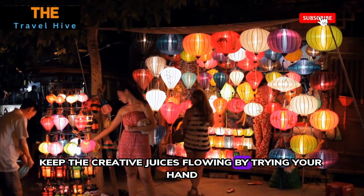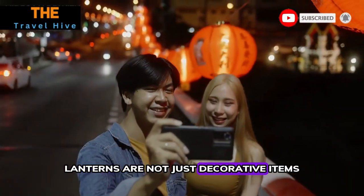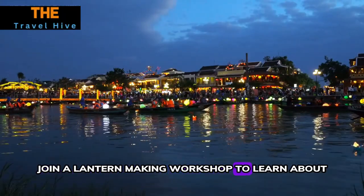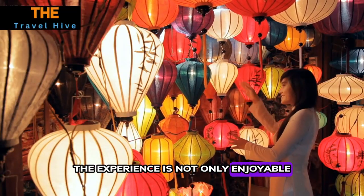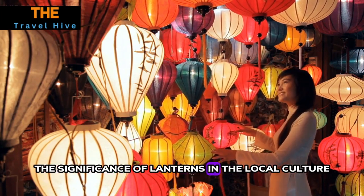Number five: Lantern Making. Keep the creative juices flowing by trying your hand at lantern making. Lanterns are not just decorative items in Hoi An — they symbolize hope and good luck. Join a lantern-making workshop to learn about the traditional craft and create your own masterpiece. The experience is not only enjoyable but also provides insight into the significance of lanterns in the local culture.